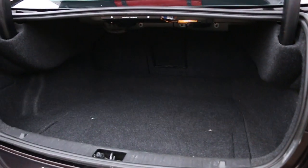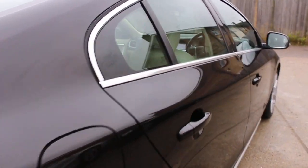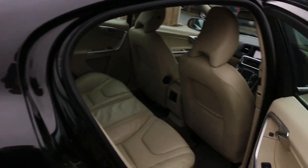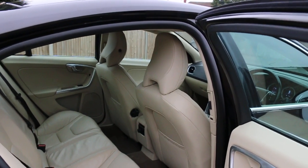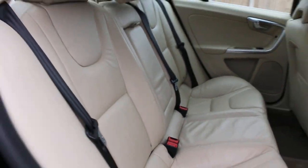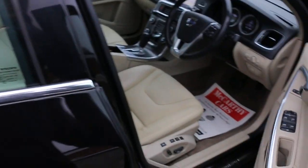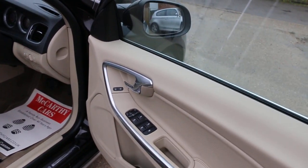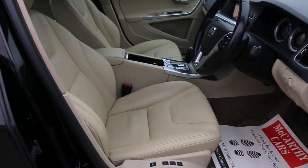The car features heated rear seats, a full cream leather interior, side and front airbags, five headrests, and ISOFIX preparation. It also has four electric windows, electric folding mirrors, and full electric seats with memory.